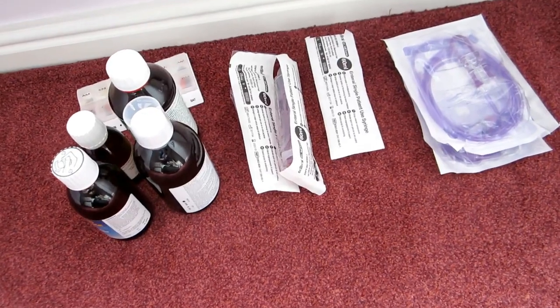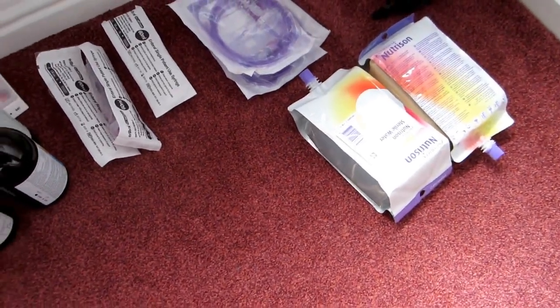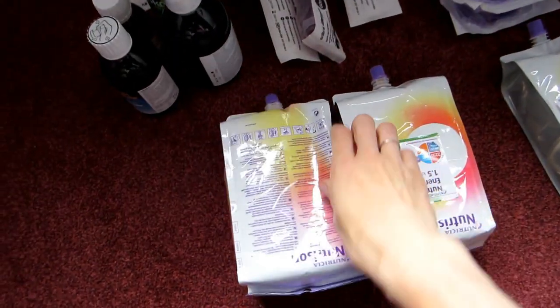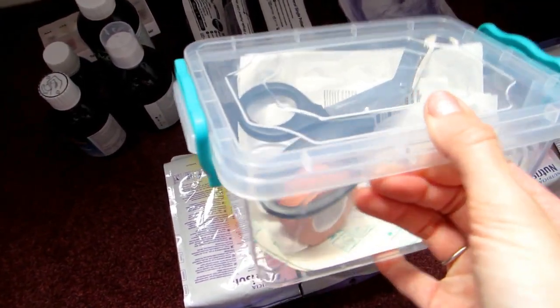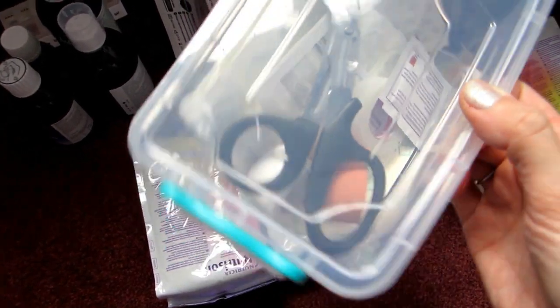Then we've got sterile water, a couple of packs of those, and finally a couple of packs of feed, and my little box that I've made up with my tape and Tegaderm dressings and some scissors and things in it.